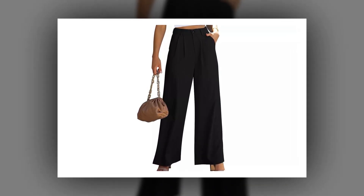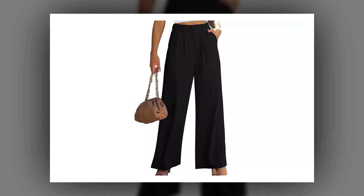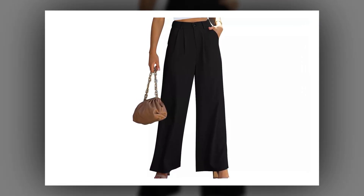Whatever pair you choose, you'll need some flowing wide leg pants. Wear them to concerts, work, happy hour, and other events, and you'll never have to worry about racing through a last-minute leg shave again.